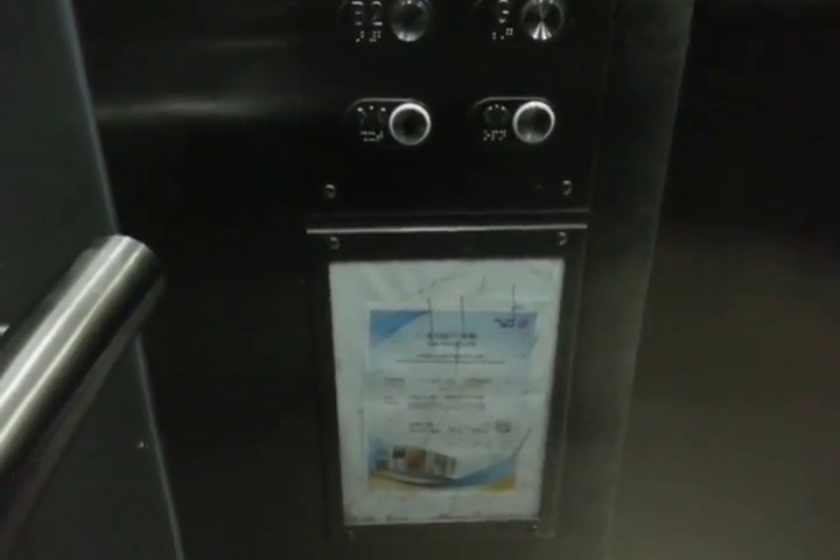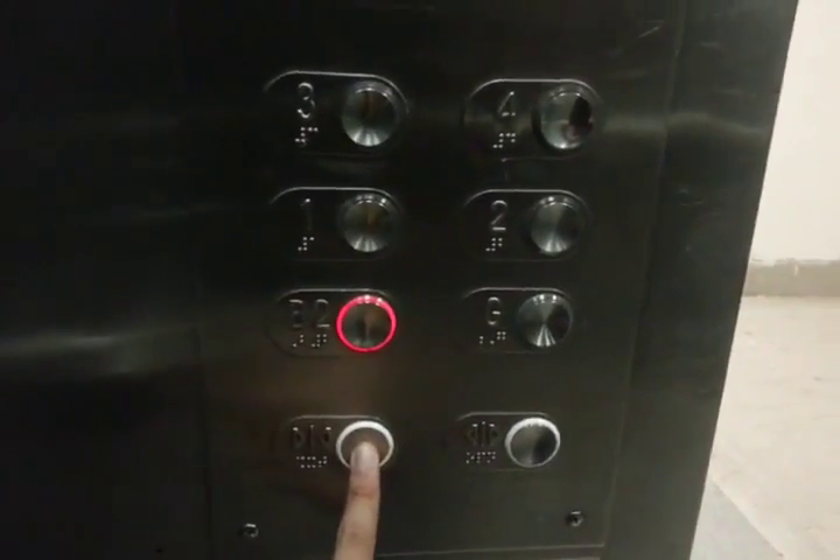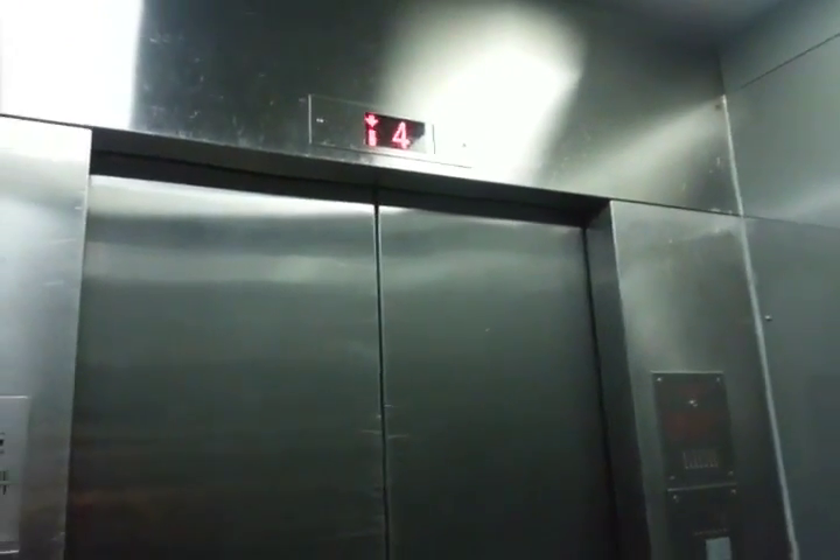Welcome, going down, stay loud, hold the door, testing something good, find the door, welcome, going down.